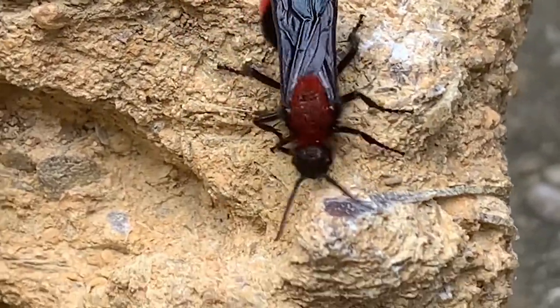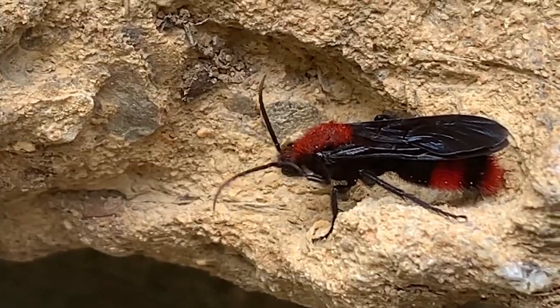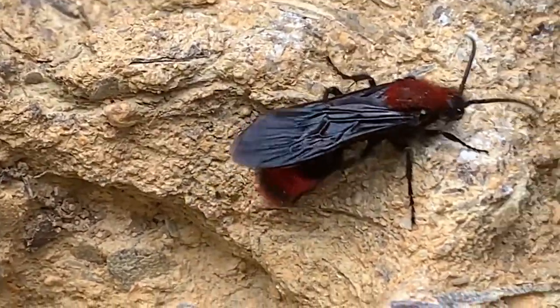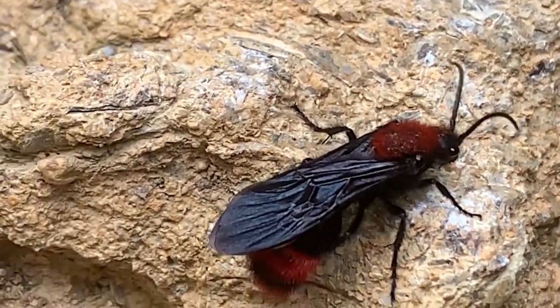This is a male velvet ant. You may have noticed they look different than the female — they have wings, which they can use to escape a predator, which is good because they don't have a stinger. The males are harmless.